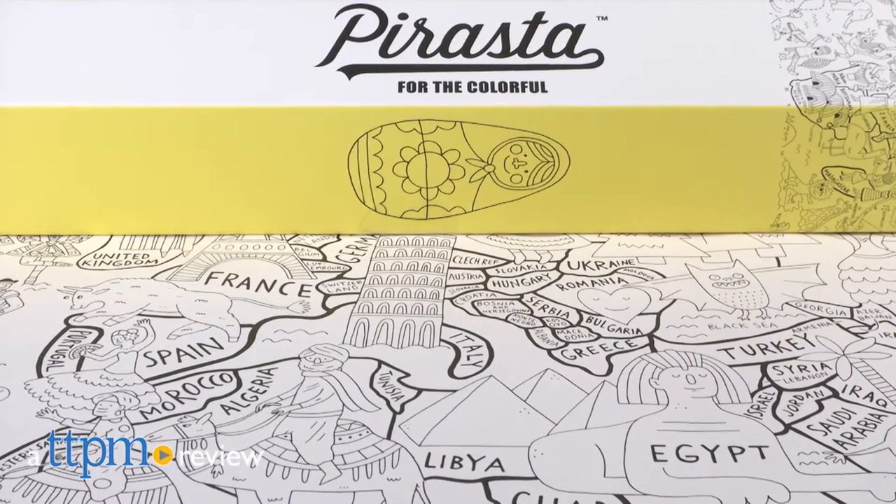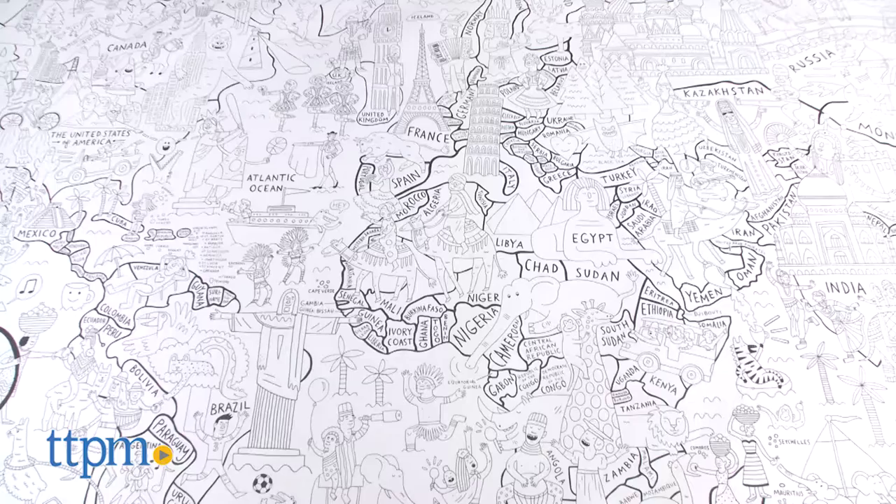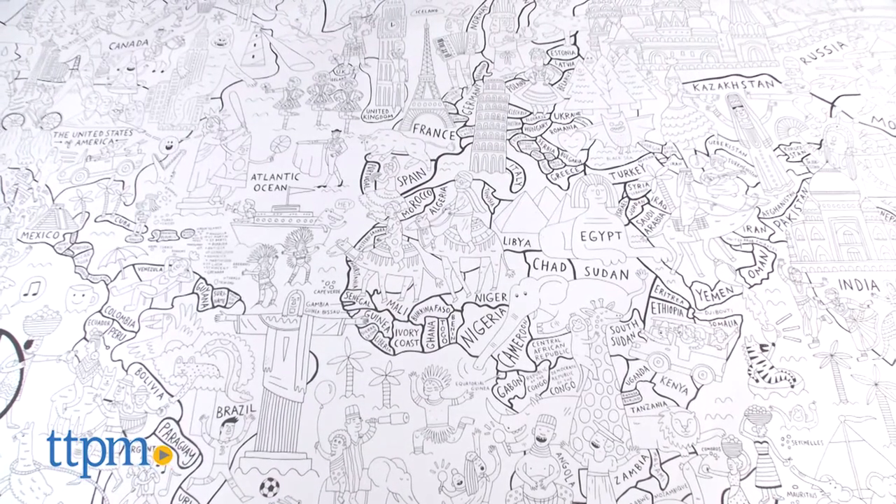Oh what a colorful world! Hey guys, it's Carlissa from TTPM, and get your coloring tools ready because we're about to go big with Parasta's really big coloring poster for ages 3 to 133. This giant 63 by 36 inch coloring poster illustrated by Allison Karek is all about globe-trotting adventure that features every continent.